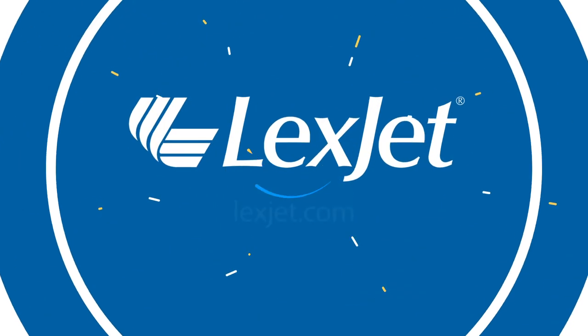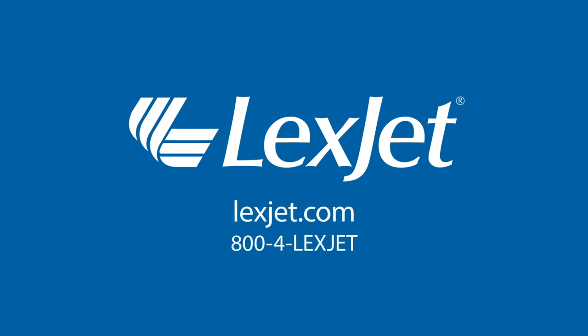If you have questions about the Canon imagePROGRAF PRO-4100 printer, call 1-800-4-LexJet and one of our print specialists would be happy to help.